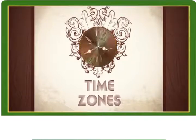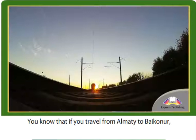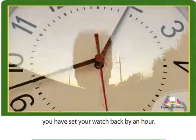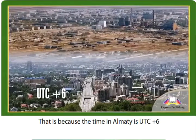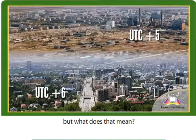Time Zones. You know that if you travel from Almaty to Baikonur, you have to set your watch back by an hour. That is because the time in Almaty is UTC plus 6, and the time in Baikonur is UTC plus 5. But what does that mean?